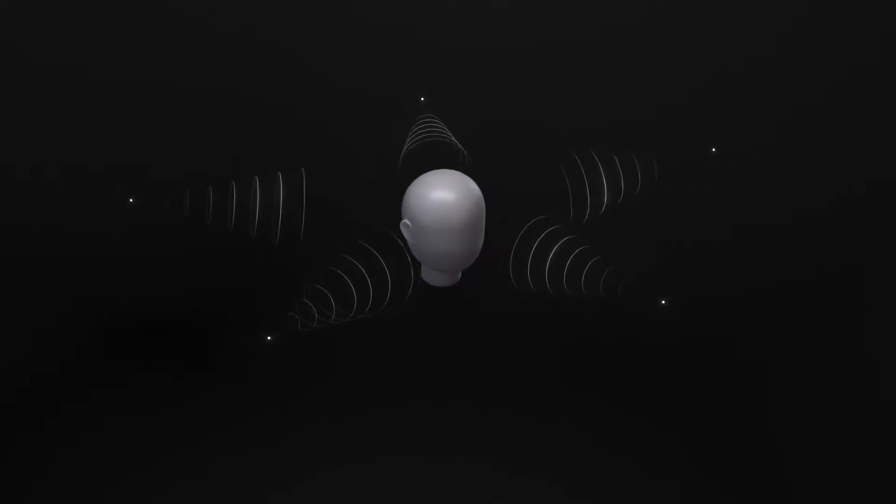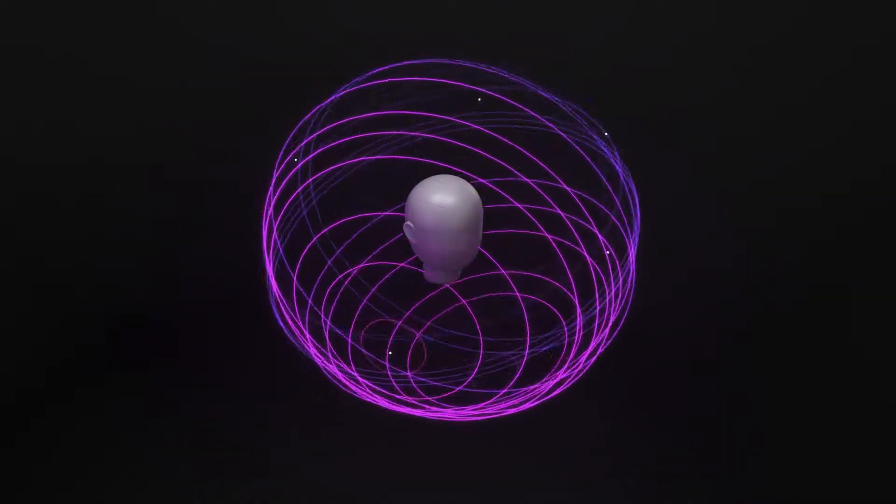Dolby Atmos is our immersive audio experience where we're able to create breathtaking, detailed audio that moves and flows all around you. It's almost lifelike. We first introduced it in the cinema, then we brought it to the home and the living room, and now we're enabling Dolby Atmos experiences on mobile devices like PCs.